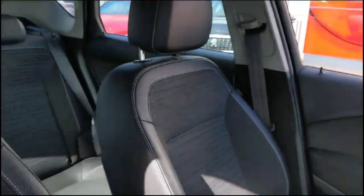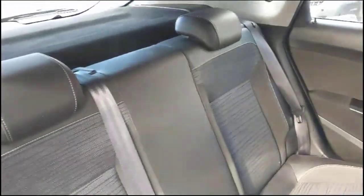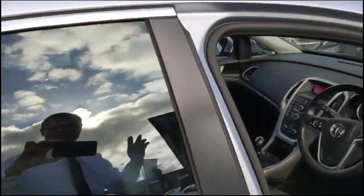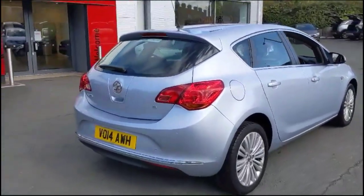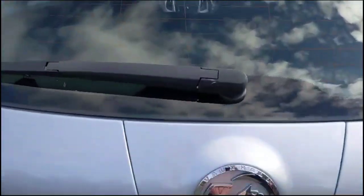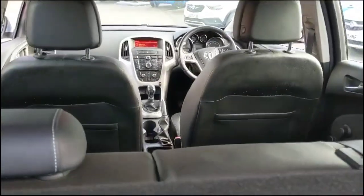There is contrasting grey part leather upholstery with a height adjustable driver's seat, and rear headrests plus ISOFIX provision. As we open the tailgate, you'll find a spacious boot with a 60-40 split folding rear seat and top tether fixings.